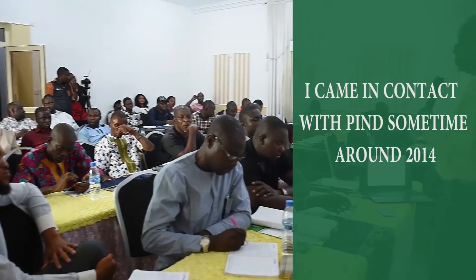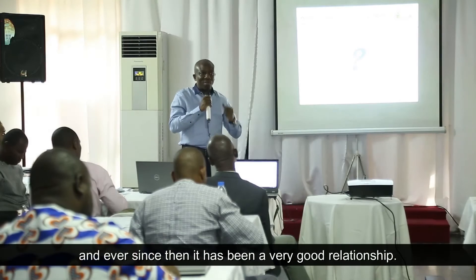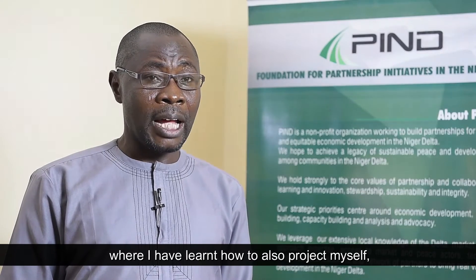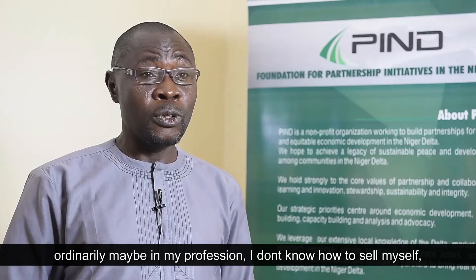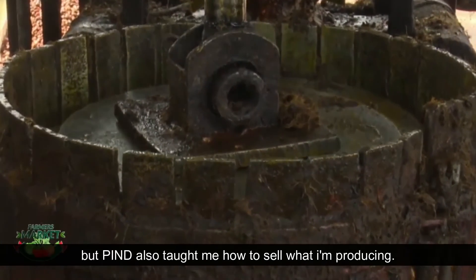I came in contact with PAINT sometime around 2014, and ever since then it has been a very good relationship. PAINT also organized seminars for us where I learned how to project myself. Ordinarily, in my profession, I didn't know how to sell myself. PAINT taught me how to sell what I'm producing.